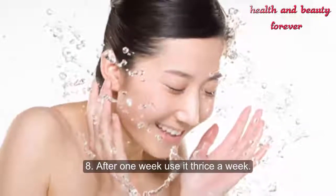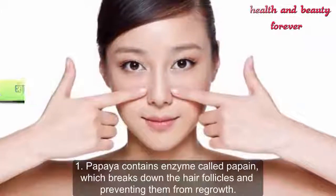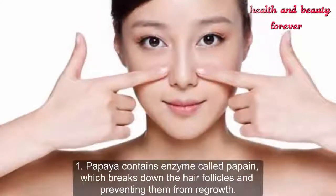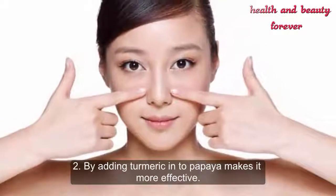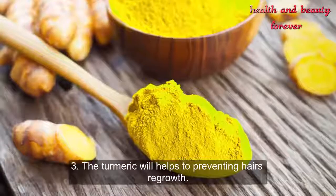Benefits: Papaya contains an enzyme called papain which breaks down the hair follicles and prevents them from regrowth. Adding turmeric into papaya makes it more effective. Turmeric helps in preventing hair regrowth.